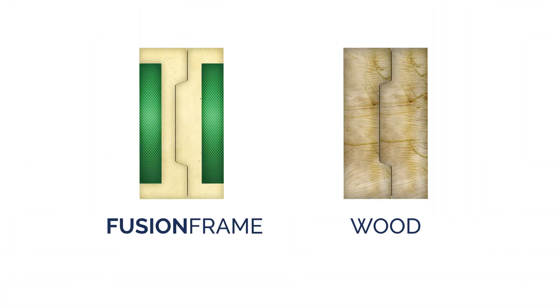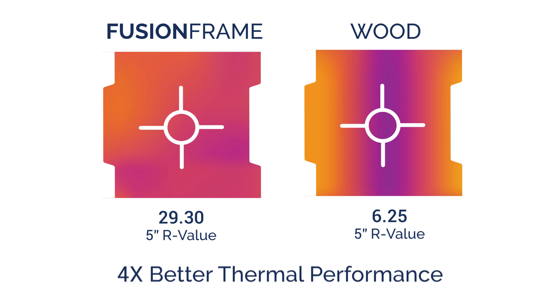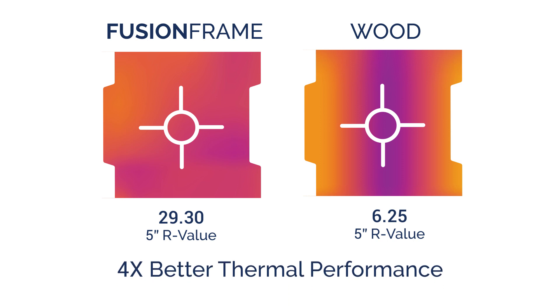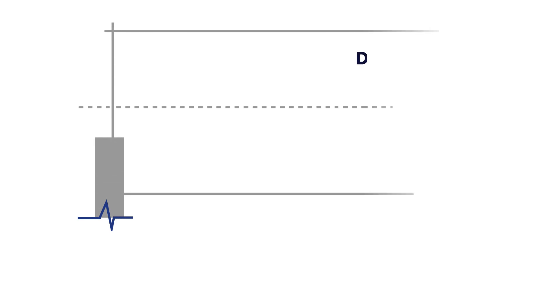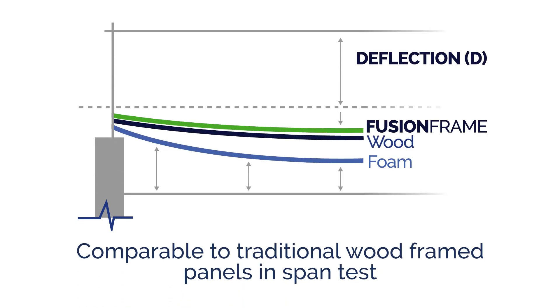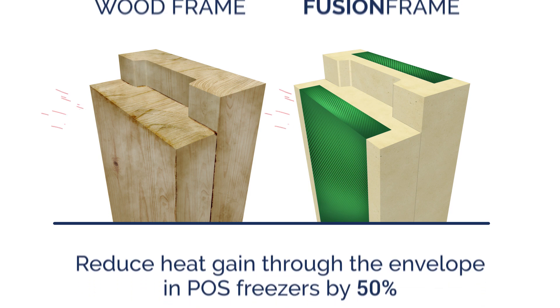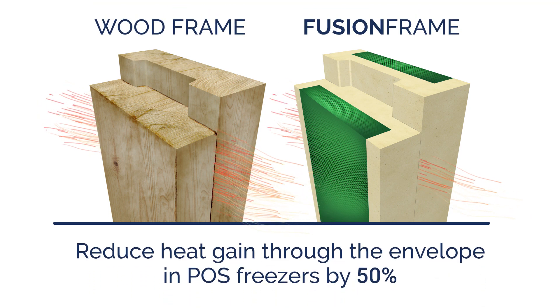In tests of a 5-inch FusionFrame insulated panel against a 5-inch wood frame panel, FusionFrame performed four times better in thermal performance and performed comparably in span tests. FusionFrame reduces the heat gain through the envelope in POS freezers by 50%.